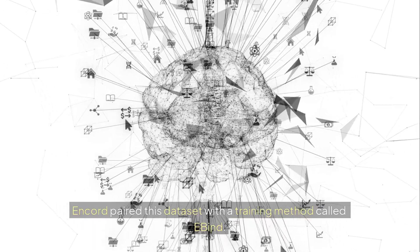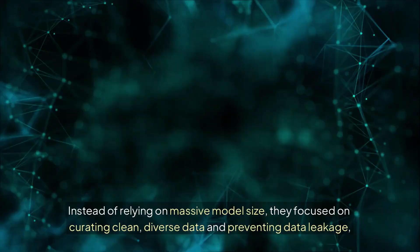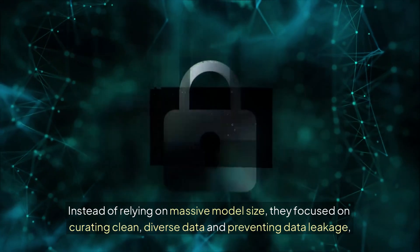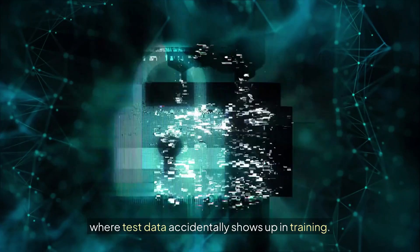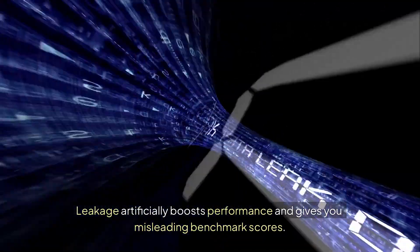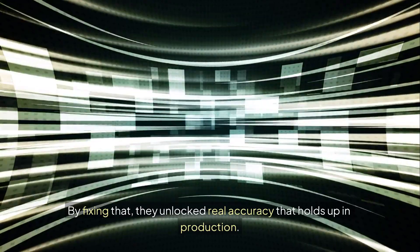Encord paired this dataset with a training method called E-Bind. Instead of relying on massive model size, they focused on curating clean, diverse data and preventing data leakage — where test data accidentally shows up in training. Leakage artificially boosts performance and gives you misleading benchmark scores.